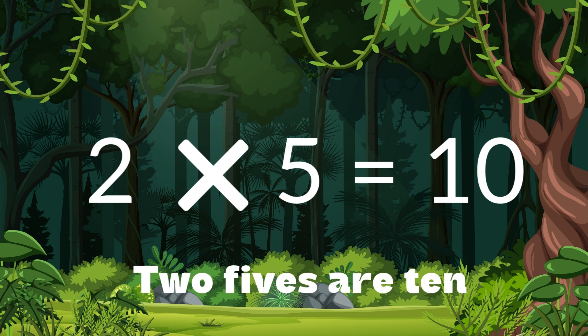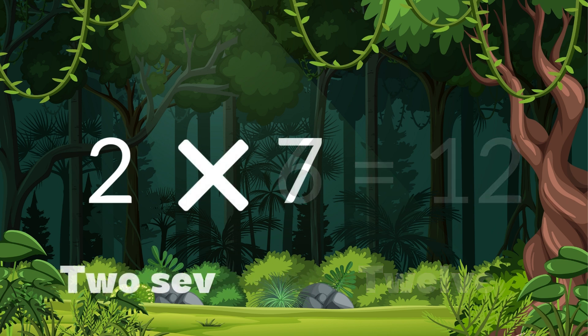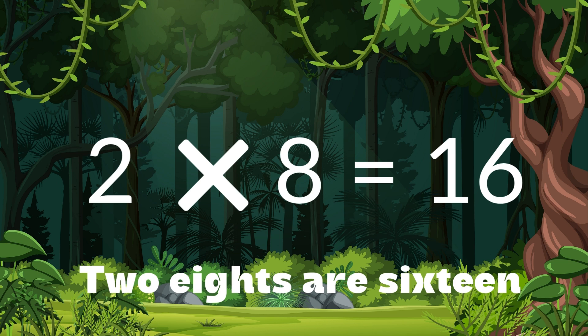2 fives are 10. 2 sixes are 12. 2 sevens are 14. 2 eights are 16.